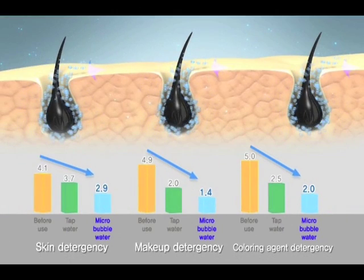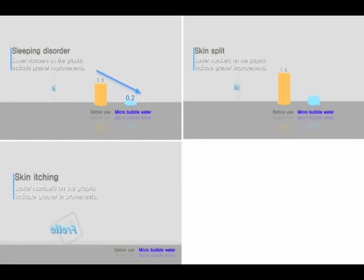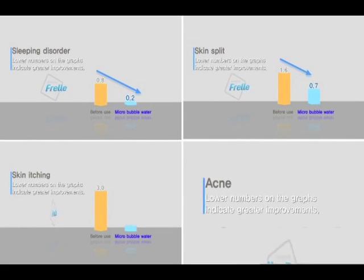According to tests, a bath or shower using micro-bubbles relieves fatigue and stress and improves the level of skin moisturization in the short term. People suffering from atopic diseases found that their skin itching was eased and acne was improved.